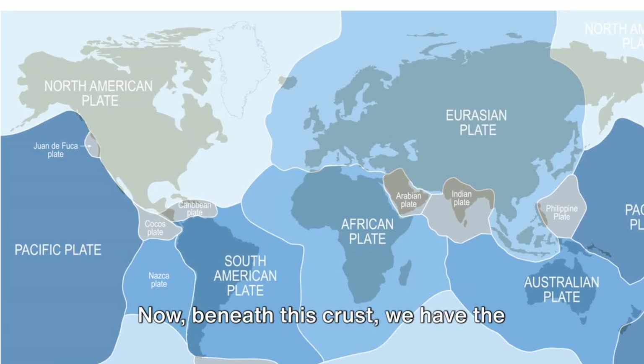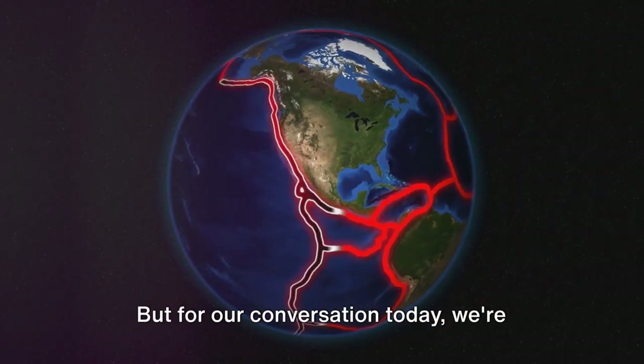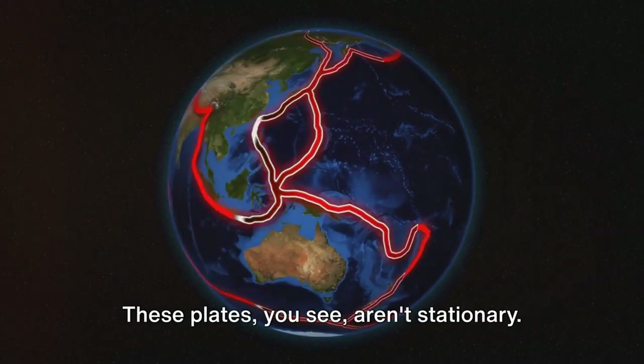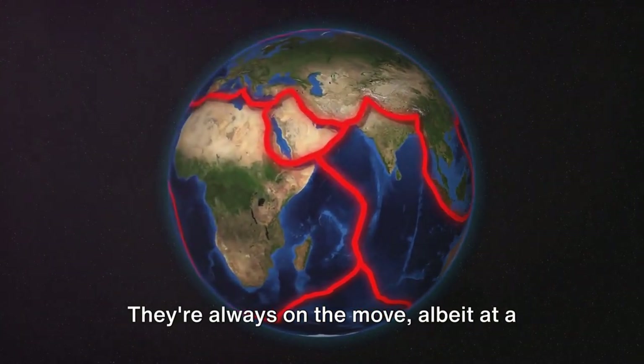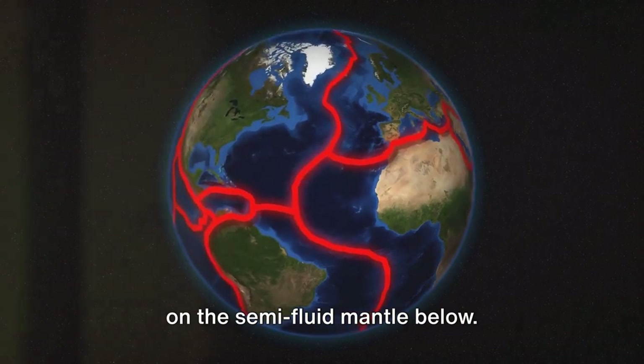Now beneath this crust, we have the mantle, and beneath that, the core. But for our conversation today, we're going to focus on these tectonic plates that make up the earth's crust. These plates aren't stationary — they're always on the move, albeit at a snail's pace, shifting and sliding around on the semi-fluid mantle below.